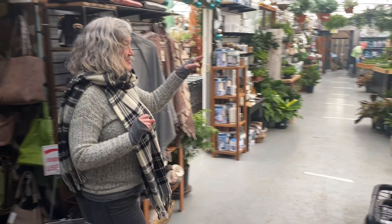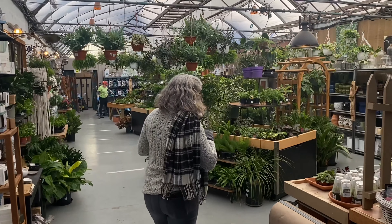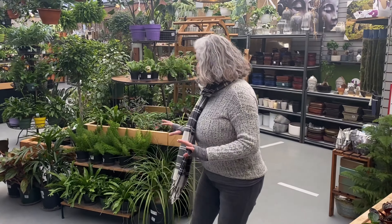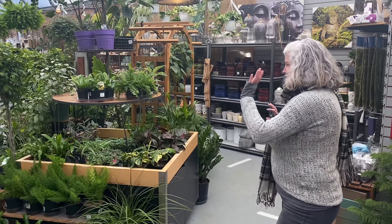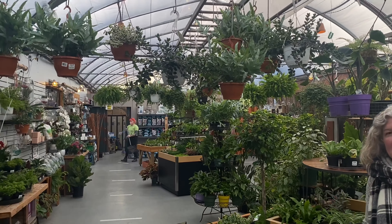We also have this wonderful tropical section where we've got everything from Venus flytraps to some beautiful ZZ plants and ferns, and it's just glorious. There's always something new in this section.